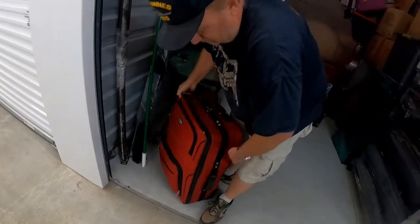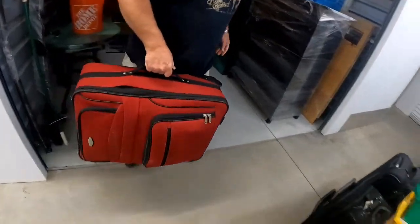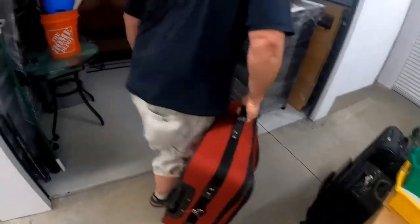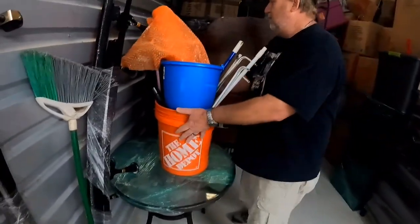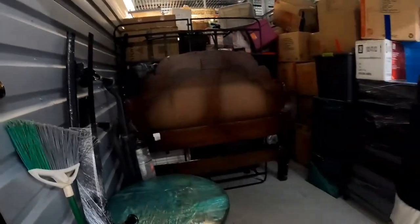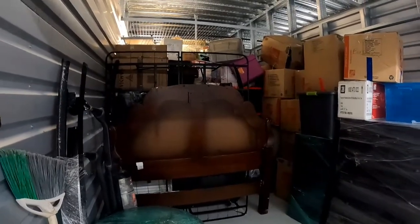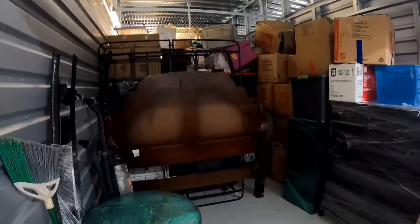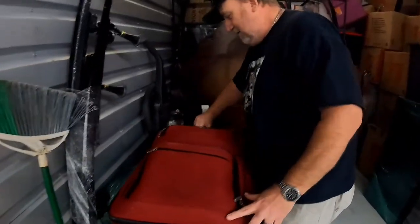This has got some weight to it. Let me move this — cha-ching! So not only are we buying stuff, but we have some bubble wrap, and we always use that. We're going to have a little unboxing here on camera.